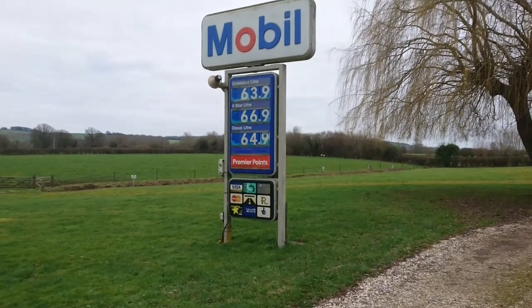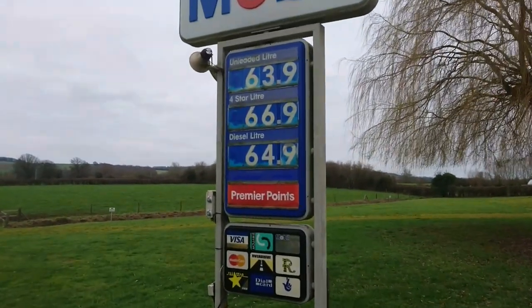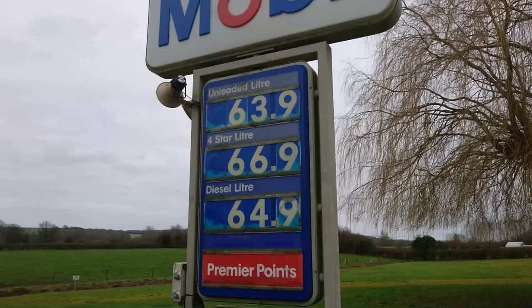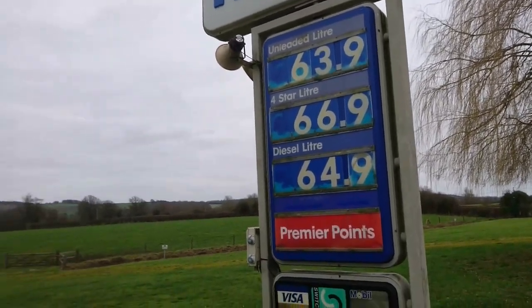Look at this viewers, it's an old mobile petrol sign and I really wish that unleaded was 64 pence a litre still. It would be much easier if it was, but it isn't.